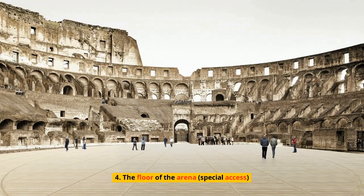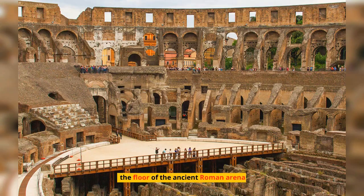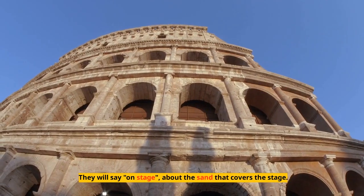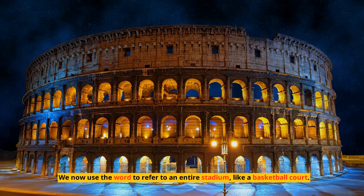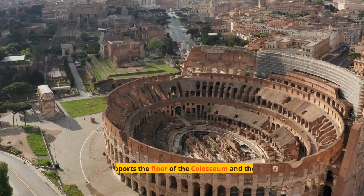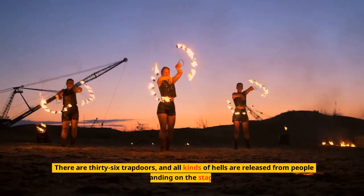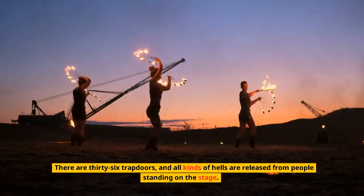Number 4: The Floor of the Arena — Special Access. The word arena means sand, and the Colosseum is the origin of the word. They would say 'on stage' about the sand that covers the stage — we now use the word to refer to an entire stadium, like a basketball court. The tunnel frame supports the floor of the Colosseum, and the stone walls support the wooden floor. There are 36 trapdoors, and all kinds of creatures were released from beneath onto people standing on the stage.